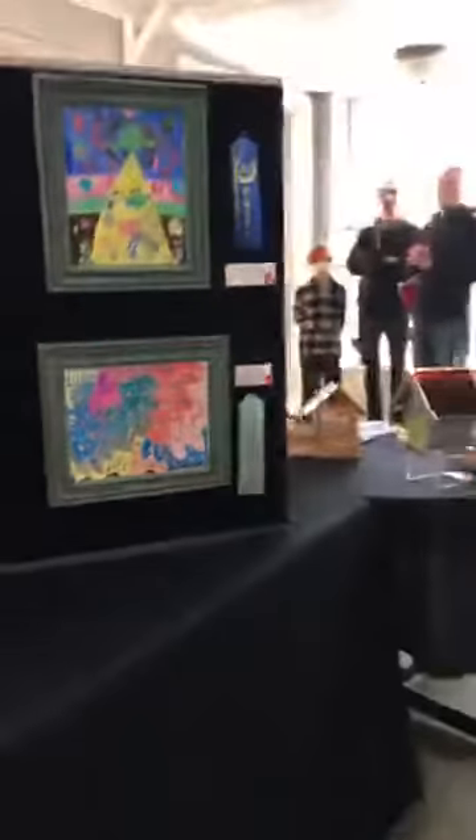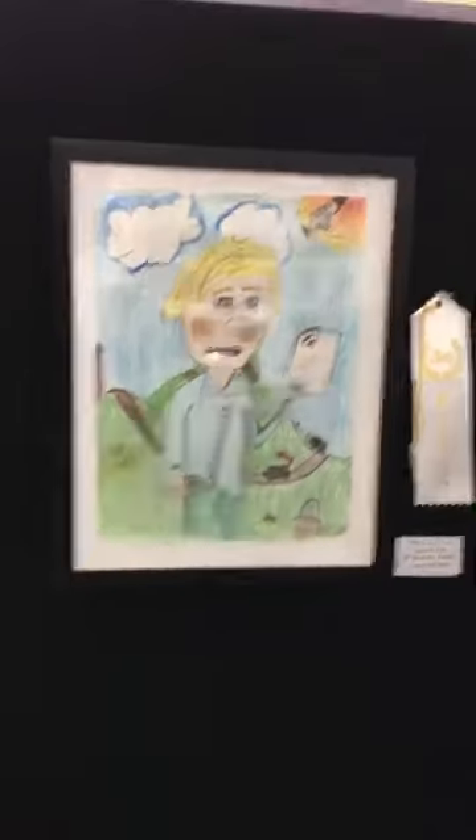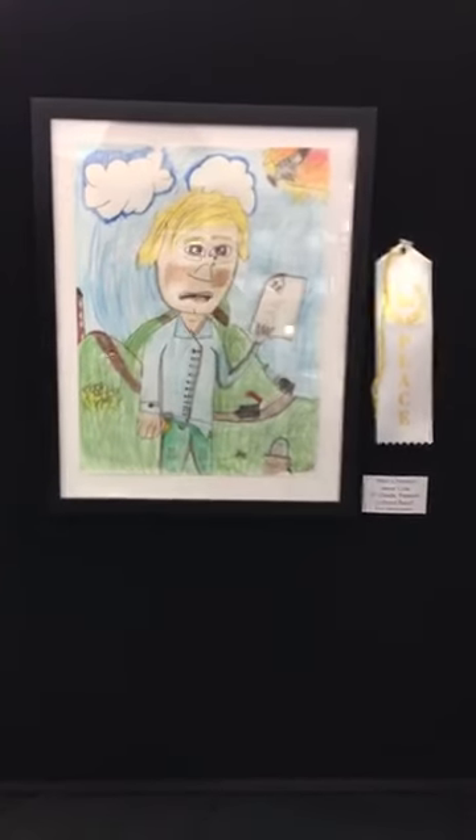And then our third place piece — Lennox, do you want to come out? He's hiding out. Our third place piece is War is Eminent by Lennox Cole. Mark thought this piece was obviously a tragic story, but the drawing itself exudes hopefulness in the still blue skies and the green grass.